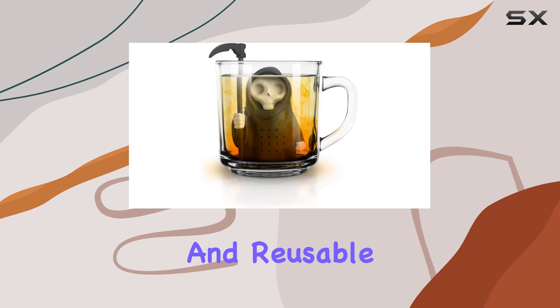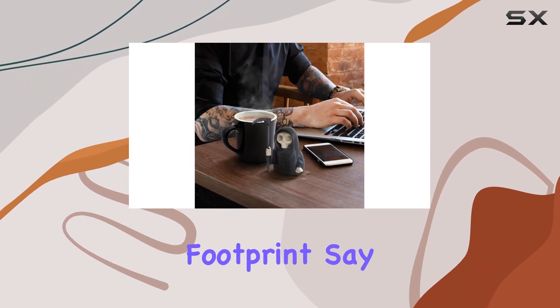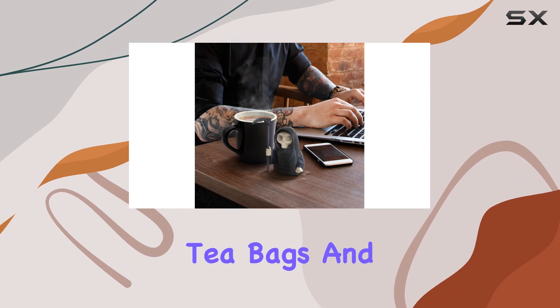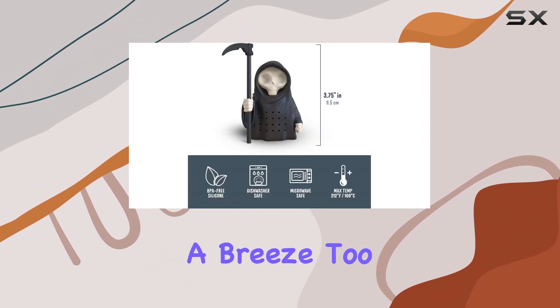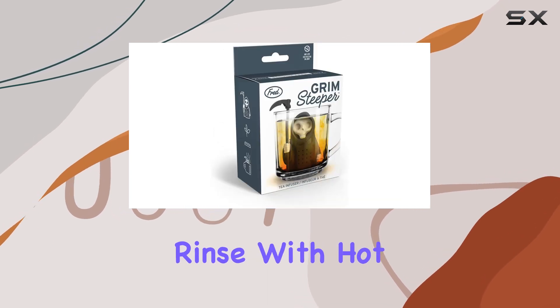It's also eco-friendly and reusable, which is a big win for anyone looking to reduce their carbon footprint. Say goodbye to single-use tea bags and hello to sustainable tea brewing. Cleaning is a breeze too.